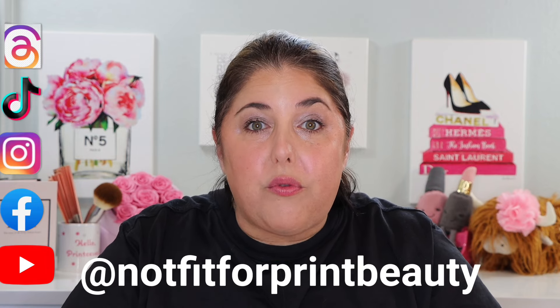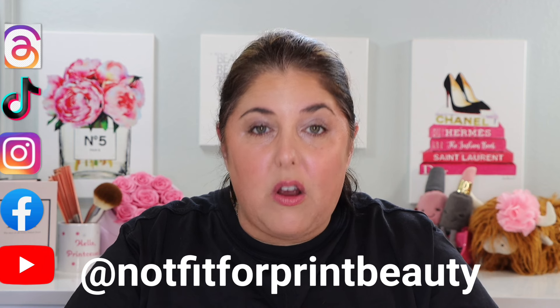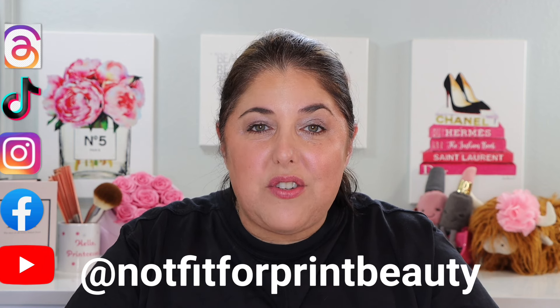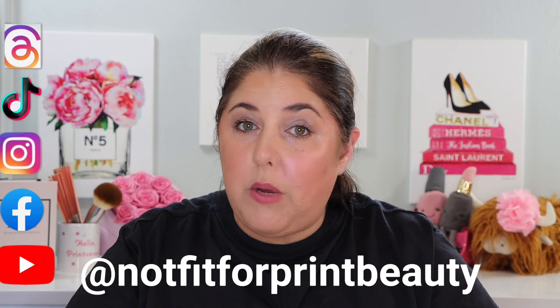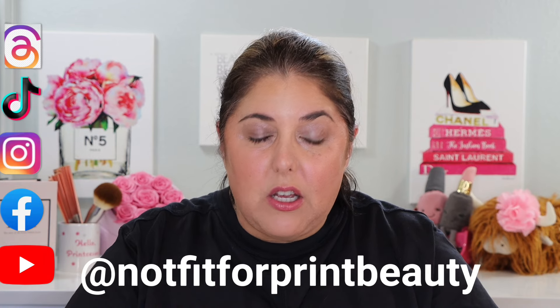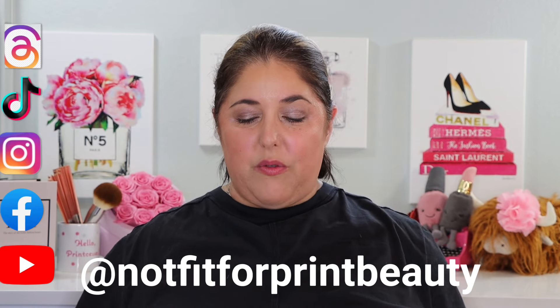There's information down below on how to join our free Facebook community chat group — it's really going well over there and a lot of fun. And information on how to join our $4.99 membership group here on YouTube where we have weekly lives and gossip and all sorts of fun things. We'd love to see you over there.